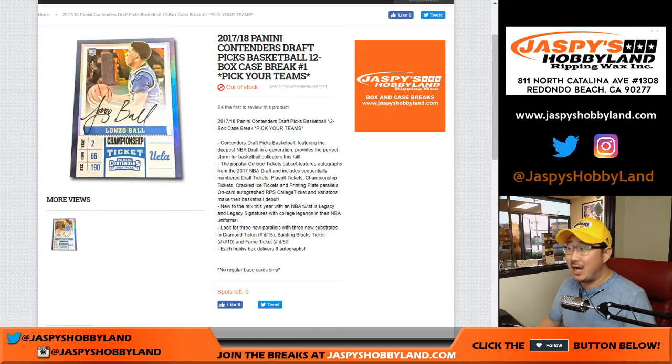Good evening everyone, Joe for jazpyshobbyland.com. We did it — we filled up the 2017-18 Panini Contenders Draft Picks Basketball 12-box pick your team break number one from jazpyshobbyland.com.